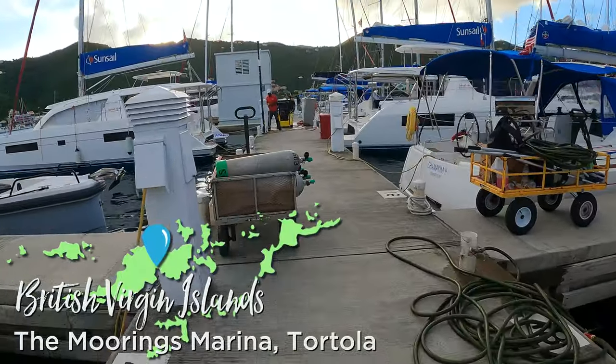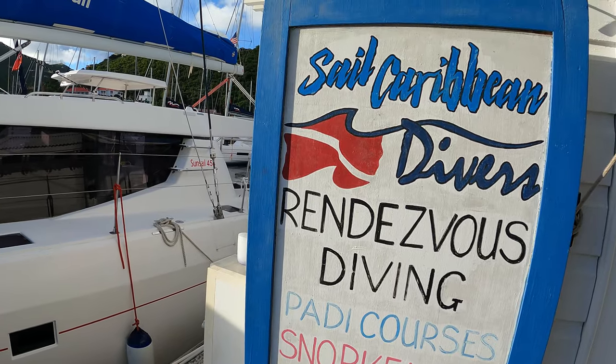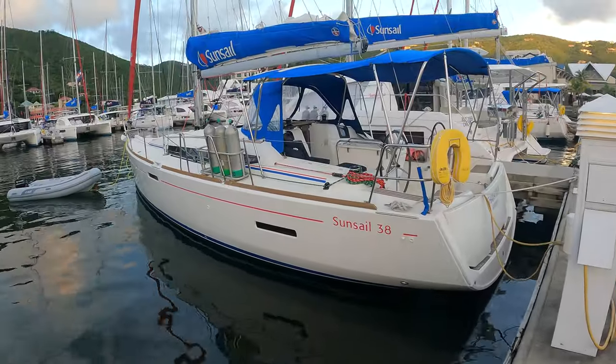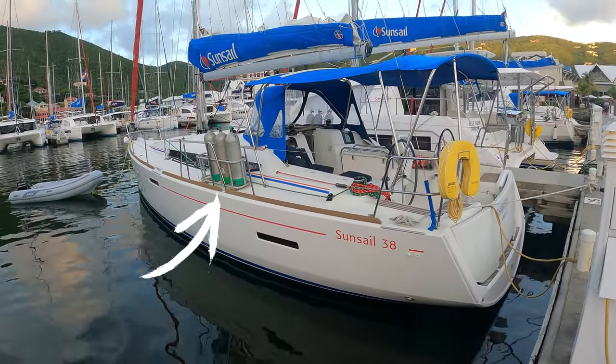So if you do charter your own boat and decide to dive around the British Virgin Islands on your own, getting tanks filled can be the logistical challenge. We started by chartering a boat through SunSail Charters, and there's Sail Caribbean Divers right there at the Moorings Marina in Road Town. We hooked up with them, rented our tanks and weights, and they delivered them straight onto the boat before we even arrived. We started out with six full dive tanks along with the racks to hold them. After two dives, we needed to get our tanks filled somewhere along the way.